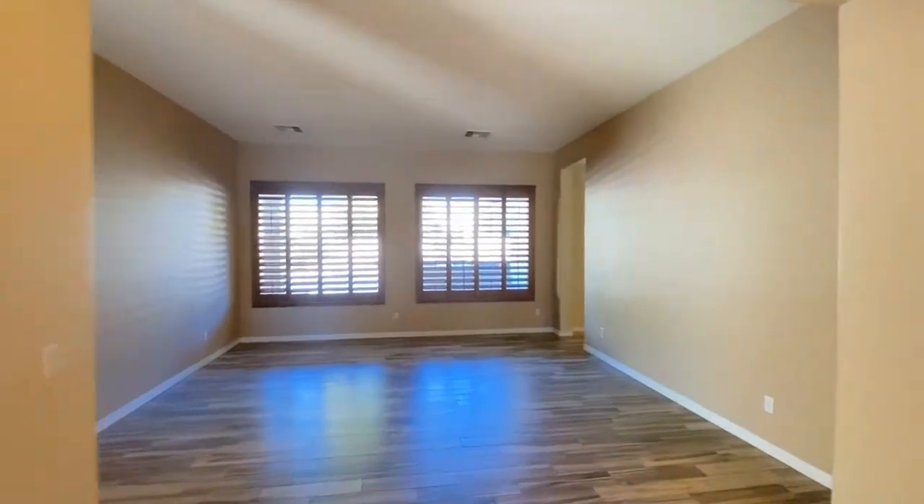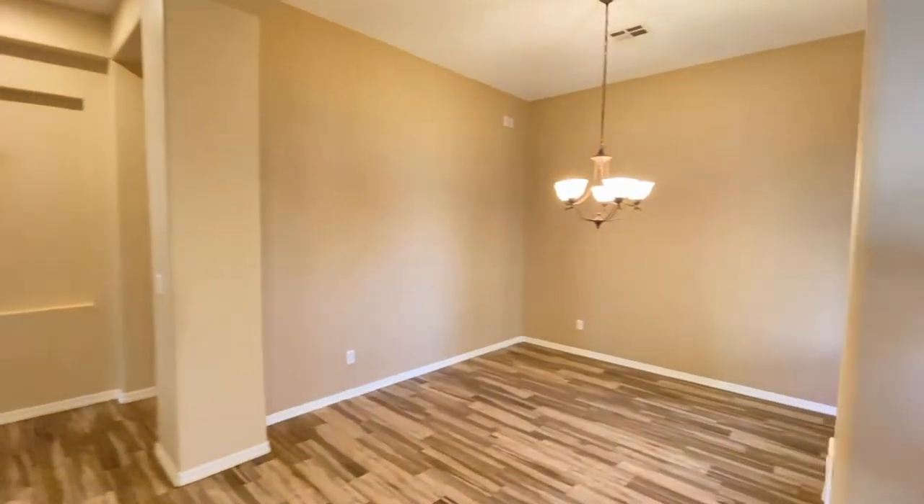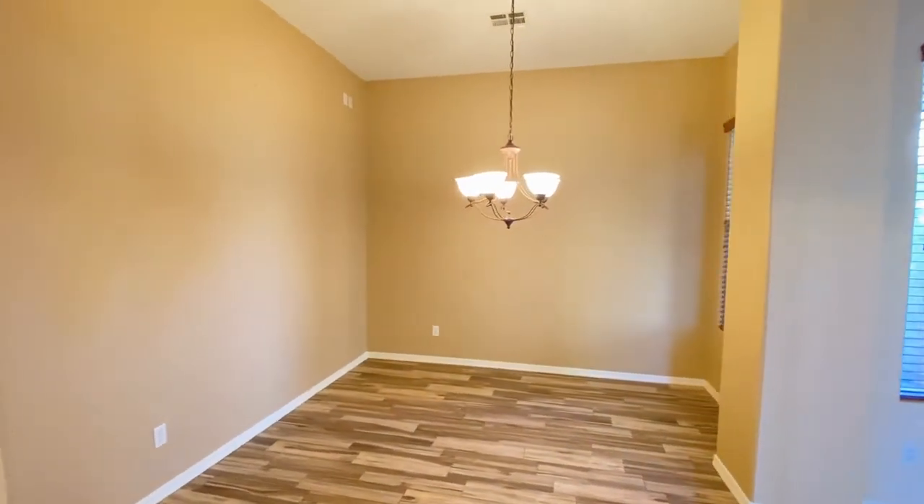Here we are going through the entryway. We're going to go to the right and down the hall, past what I would consider a sitting room or a reading room.